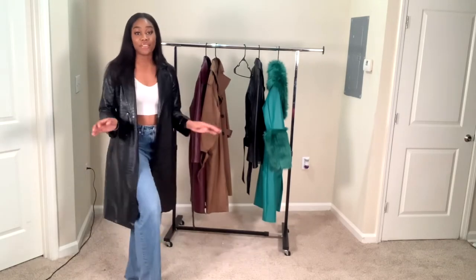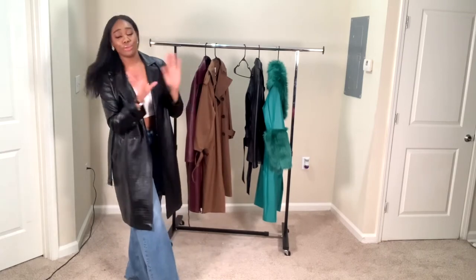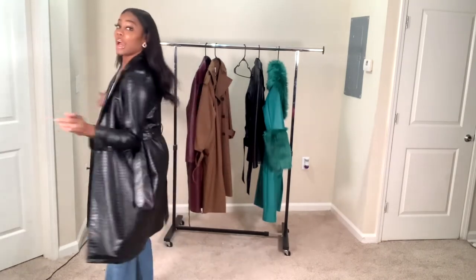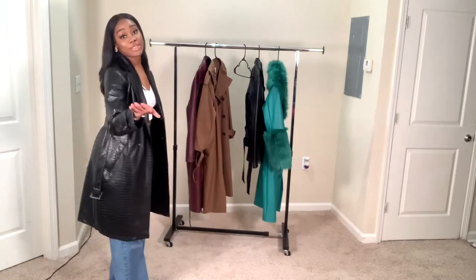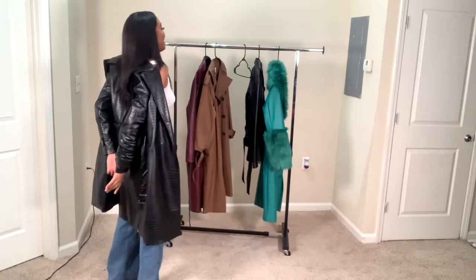Y'all gonna be out in these streets like a grown woman. This is definitely another vibe — sexy. You can wear heels, date night. You could wear this with a lot of outfits. I really like this one. This is one of my favorites, period.